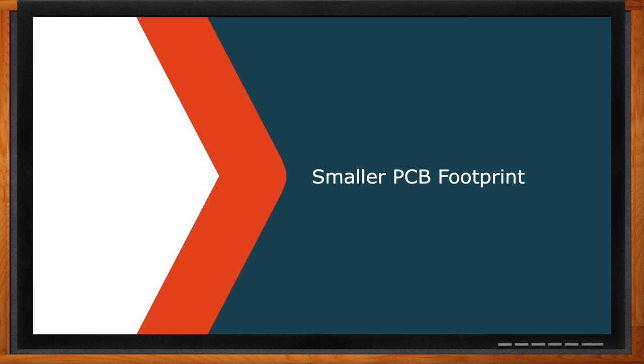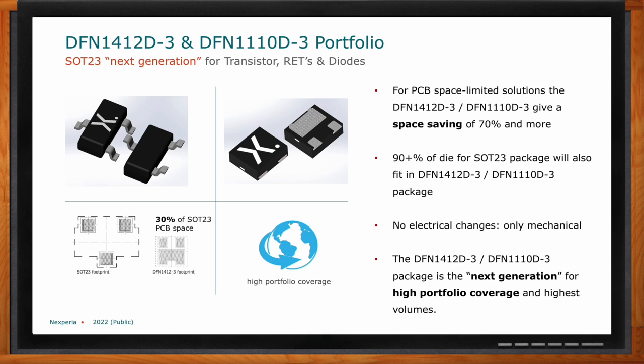A smaller package means the entire product can be smaller — that's the real benefit to the customer. Everything is getting more sophisticated, trying to pack more electronics into a given space: cell phones, smart watches, backup cameras on cars — there's not much space there. The smaller you make each package, the more intelligence you can pack into that space. The direct benefit to the end customer is more capability in a given amount of space inside their product.